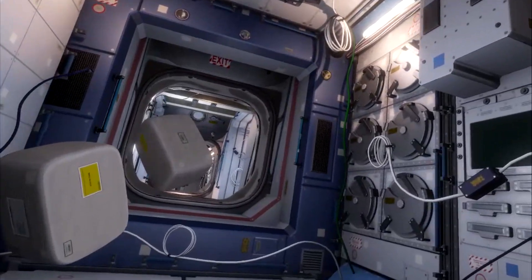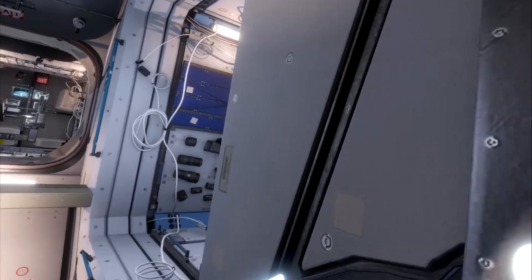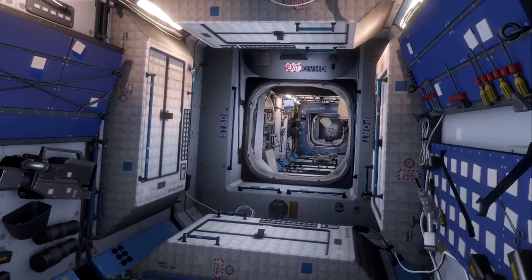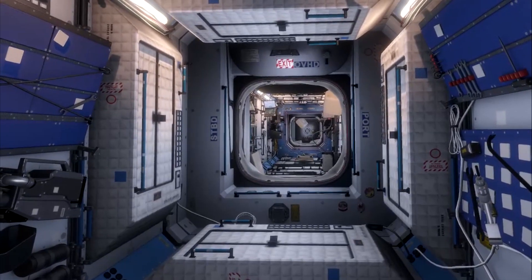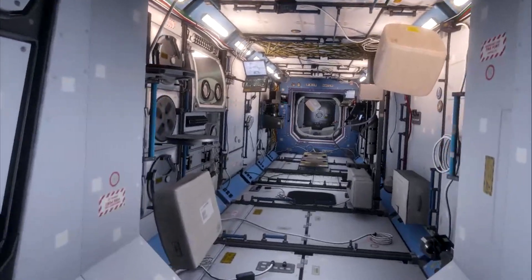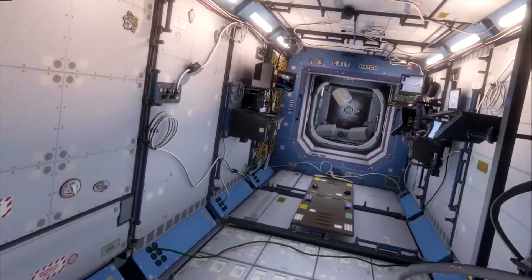It takes a little while, but you get used to moving around. When I first started in virtual reality on the station, I kept flying into things. But before you know it, you get used to using the controllers and the toggles, and you can maneuver your way through the station quite quickly — just like an astronaut would in zero gravity.